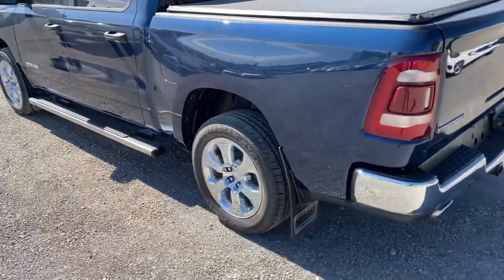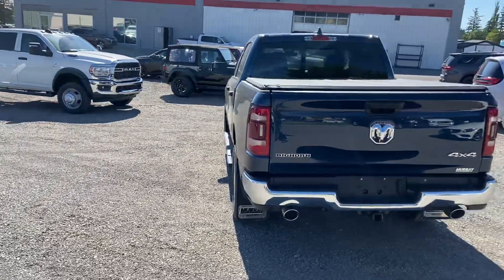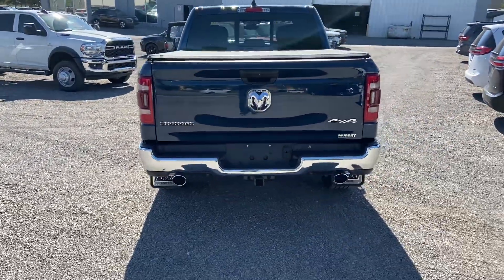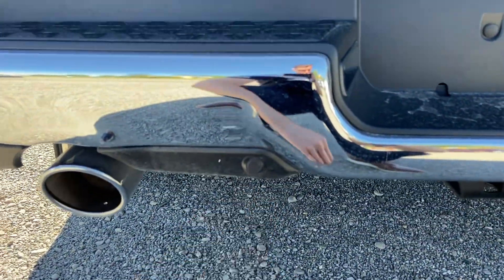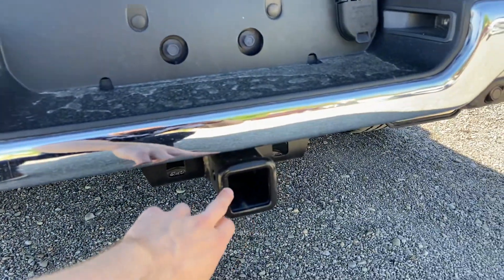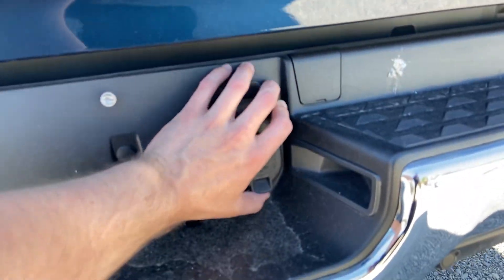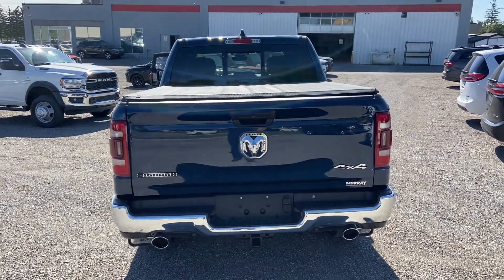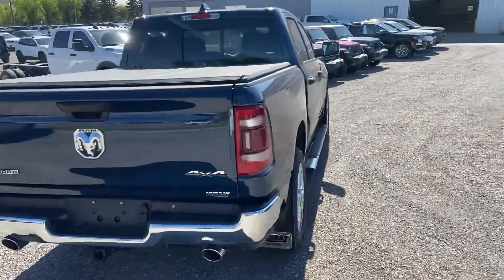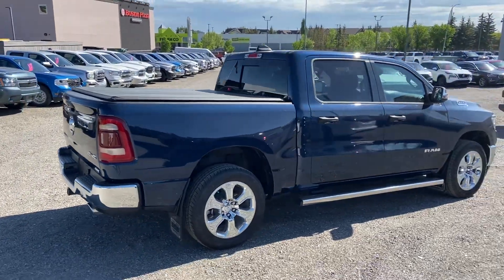It's got two exhaust pipes, and sensors that will beep as you approach something while backing up. It's got your trailer hitch for towing, along with your four-pin and seven-pin connectors. This is a Ram 1500 Bighorn — four by four — and the Patriot Blue is a really nice color.